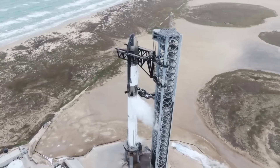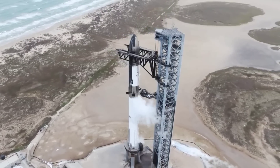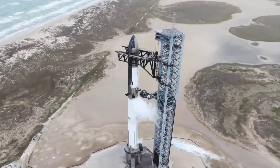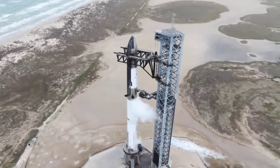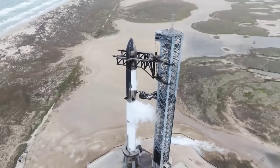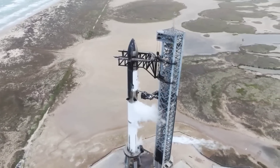On Monday, January 23, Starship likely became the heaviest rocket ever, after SpaceX fully loaded the vehicle with propellant. Surprising most viewers, SpaceX also appeared to complete the complex test associated with that milestone without running into any major issues.